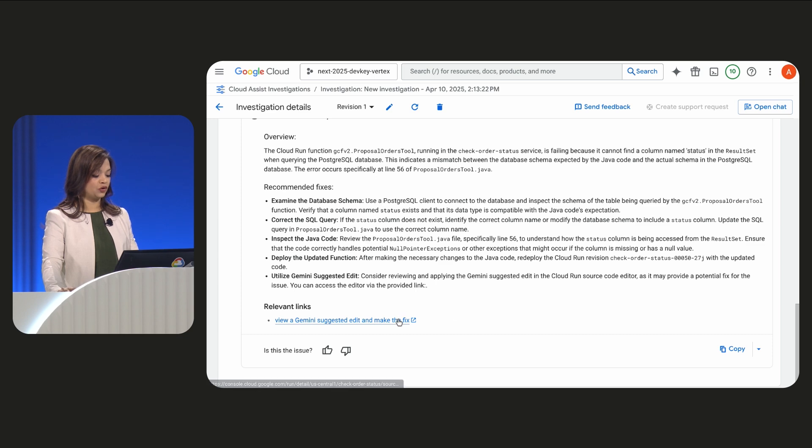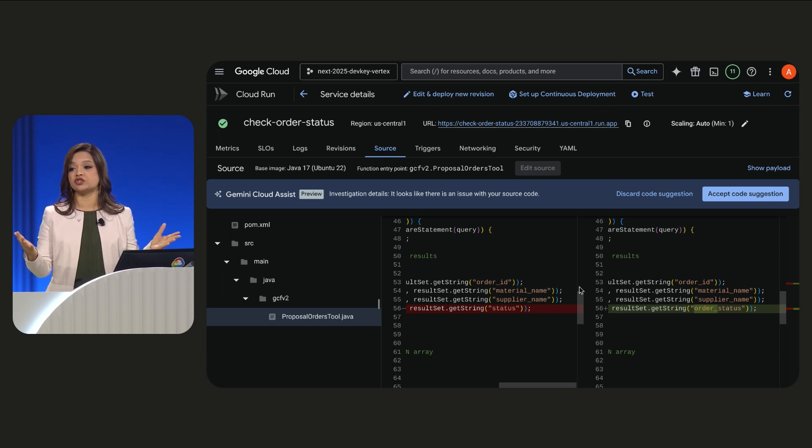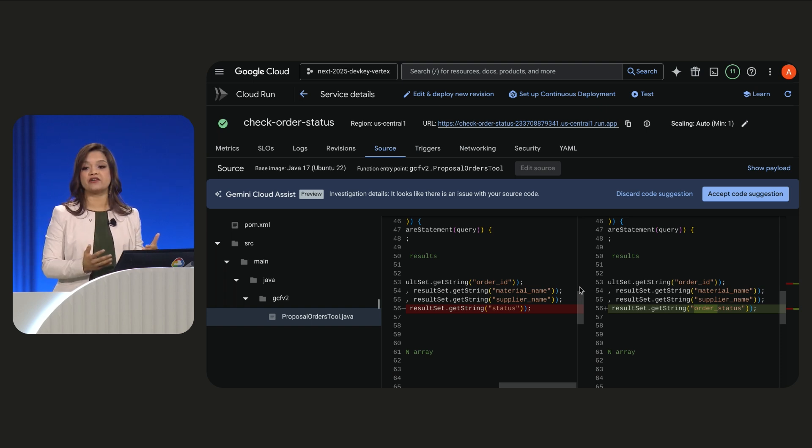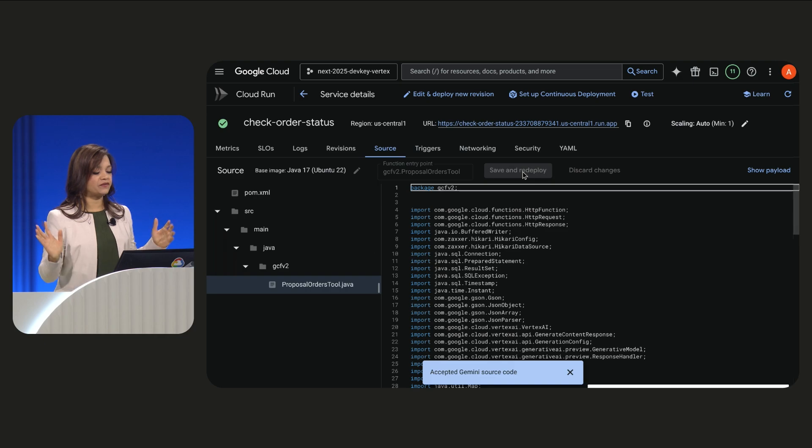I have recommended fixes along with the direct link to Gemini's suggested code edit, which will directly allow me to make the fix. Let's navigate over. As you can see right here, it has the comparison in a side-by-side view of the current buggy version of the code, which has the wrong column referenced. On the right-hand side, I have the fix — Gemini's suggested edit. The right column that I was supposed to reference was order_status. I had incorrectly referenced it as status.